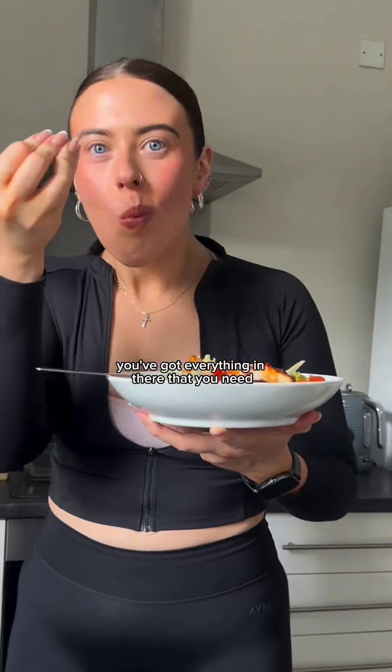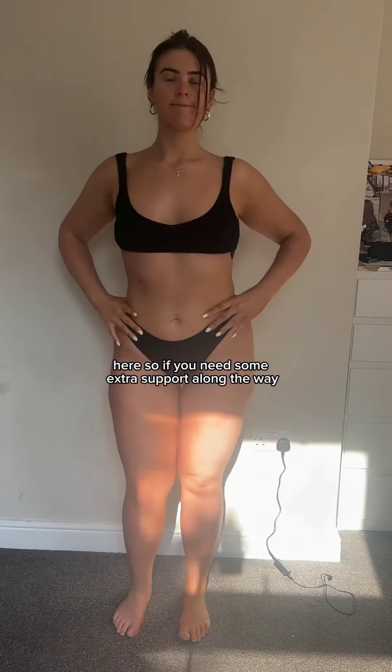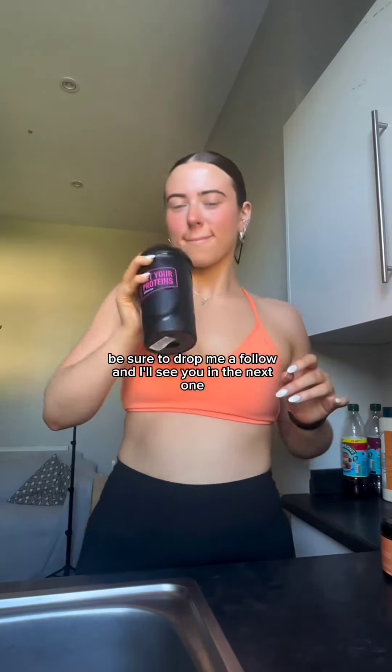You've got everything in there that you need. I'm documenting my fat loss journey over the next couple of weeks here, so if you need some extra support along the way, be sure to drop me a follow and I'll see you in the next one. Bye bitches!